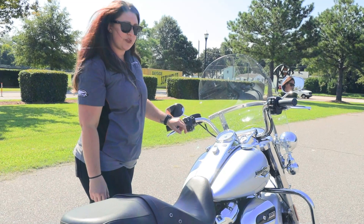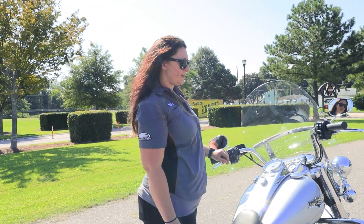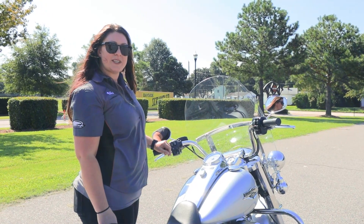Last but not least, you've got your cruise control — you can get on your bike and ride. Let's go ahead and start her up, shall we?